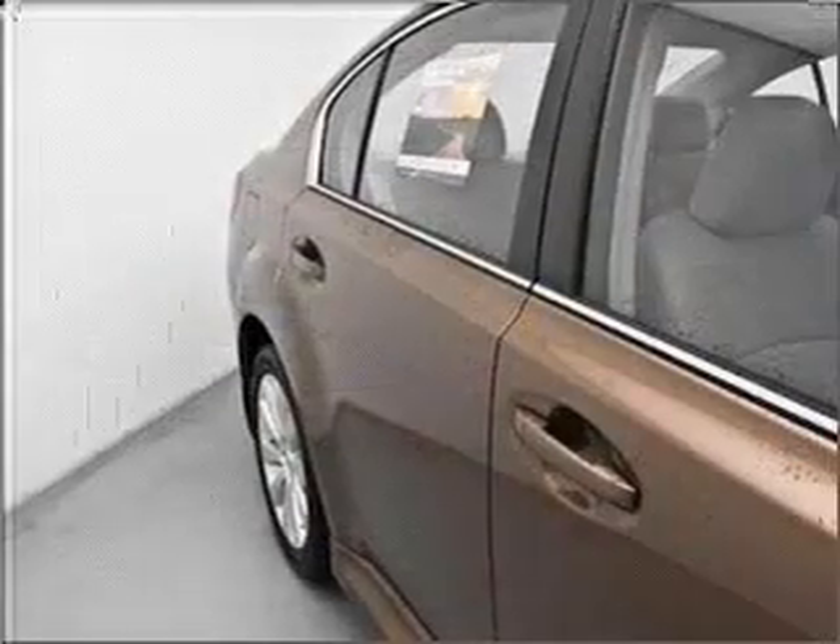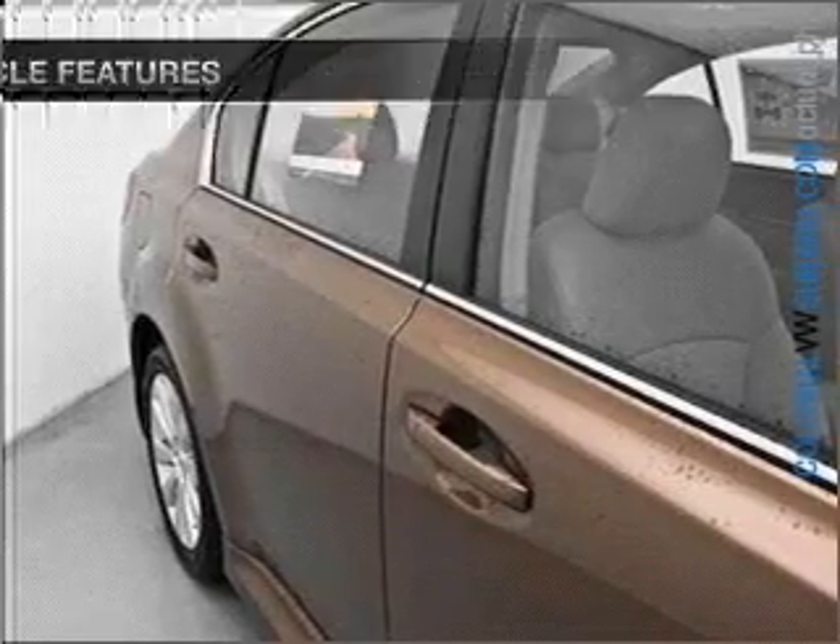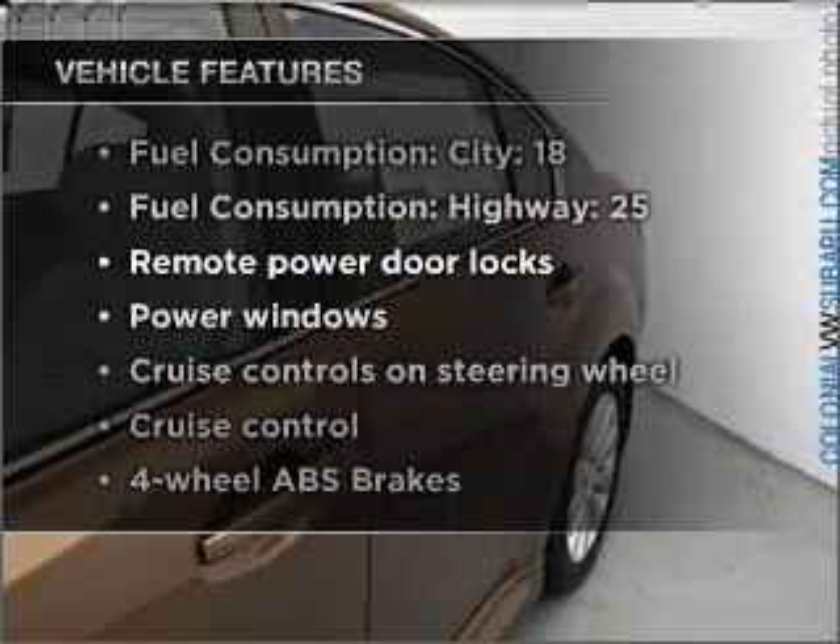Get advanced listening benefits from the premium sound system. The anti-lock braking system will keep you safe on the road. Plus, enjoy these notable features that are included in this vehicle.